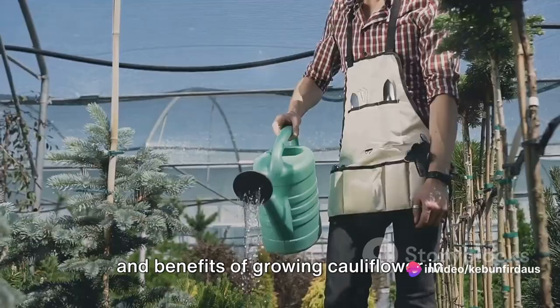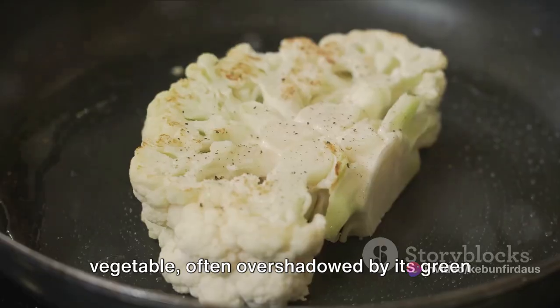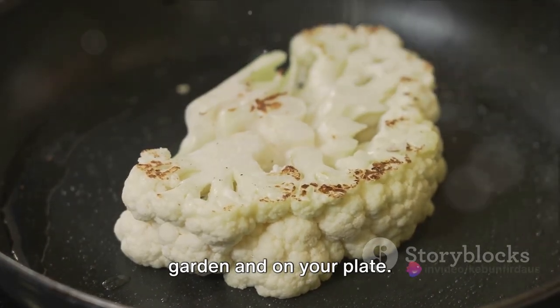Have you ever pondered the importance and benefits of growing cauliflower in your vegetable garden? This cruciferous vegetable, often overshadowed by its green cousin broccoli, is a powerhouse of nutrients and deserves a spot in your garden and on your plate.